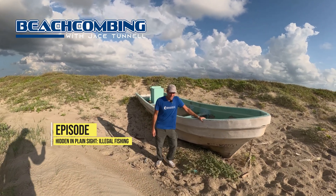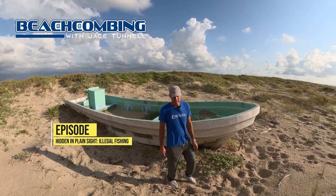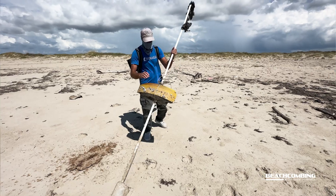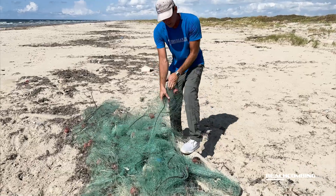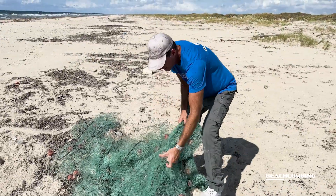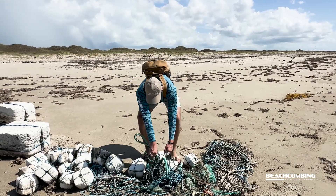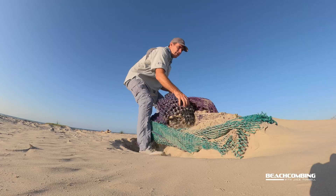Jace Tunnel here. This episode we're going to be talking about illegal fishing. We've got a lot of stuff that washes up here, including different types of floats used in the long line industry, also gill nets which are illegal in the U.S. There are some state agencies that use them for monitoring, but if we find that kind of stuff washed up, it's usually from fishermen down in Mexico.